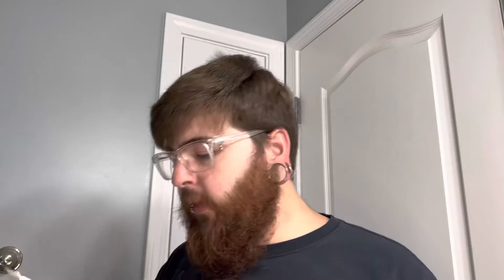The top notes — and I love the notes — are cardamom, nutmeg, Moroccan mint, and citrus. Middle notes, somewhere in between the top and bottom, are jasmine, violet, coconut, and elemi. Base notes are cedarwood, sandalwood, vanilla, and musk. If you don't believe me, there are the notes — take a look at it yourself.